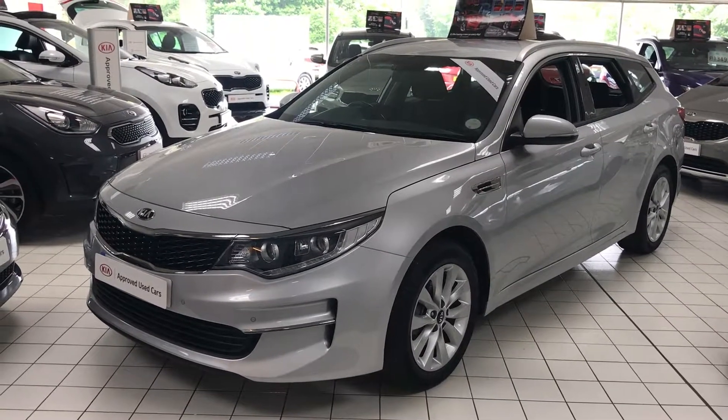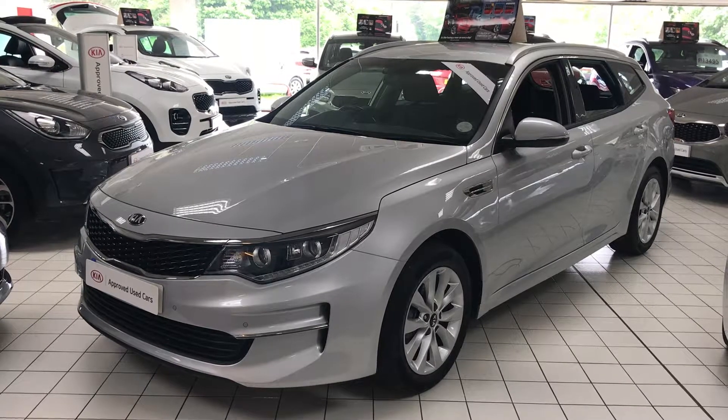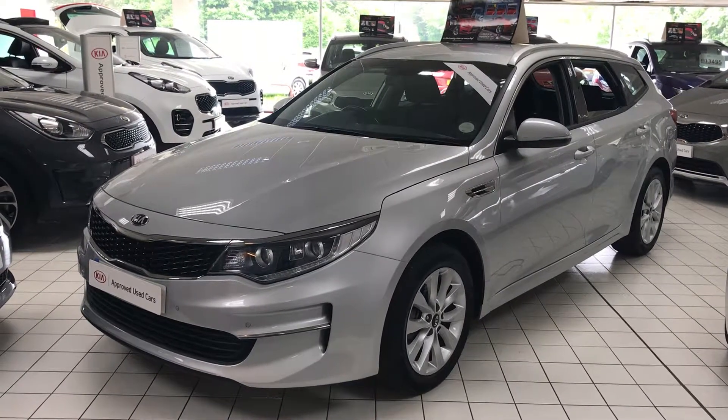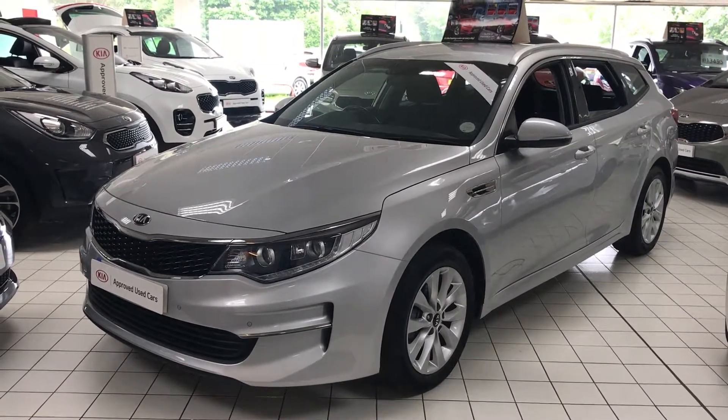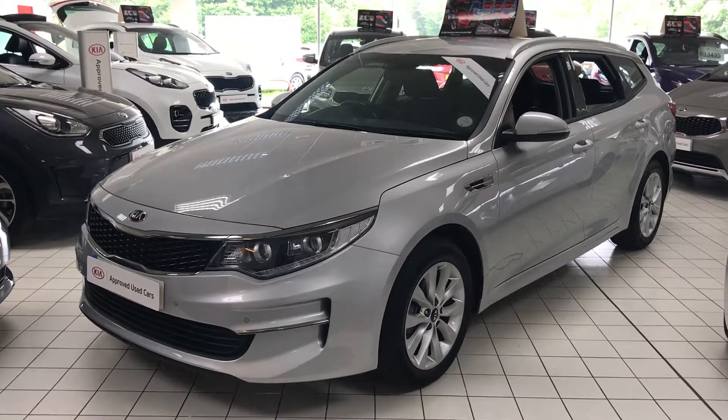Welcome to Jennings Motor Group. We're taking a look at our Kia Optima Level 2. This is also a Kia used approved car, which means you get a full seven years parts and labour warranty, and it'll be fully inspected and road tested before you buy it.